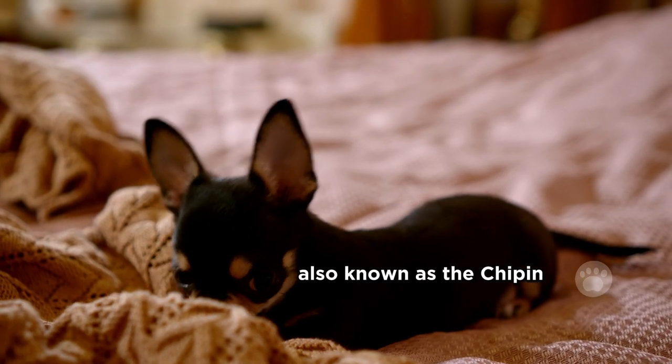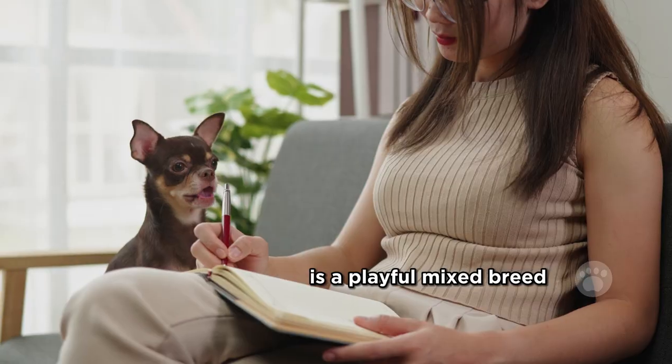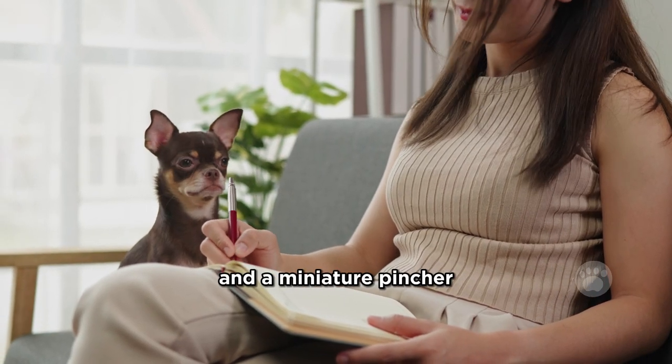The Chihuahua Miniature Pinscher Mix, also known as the Chi Pin, Pinahua, or Minchi, is a playful mixed breed resulting from the combination of a Chihuahua and a Miniature Pinscher.